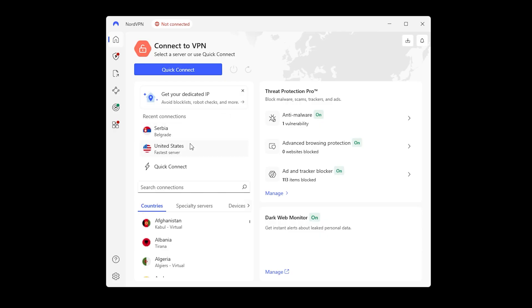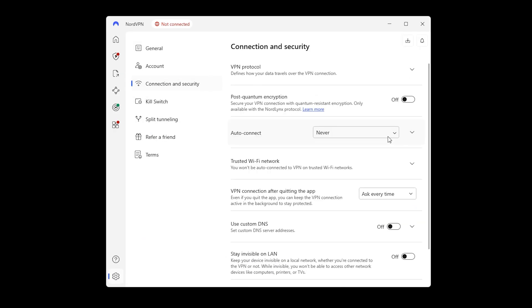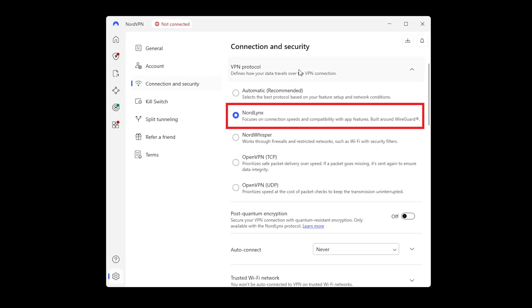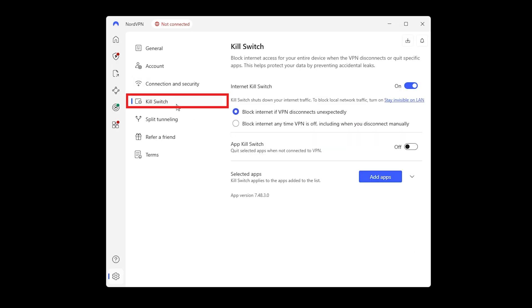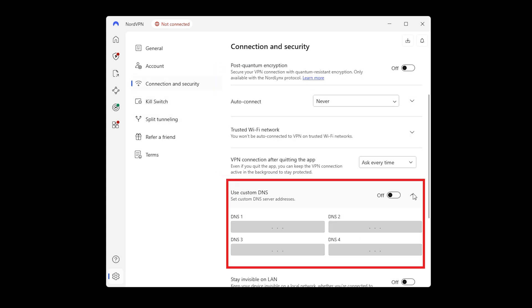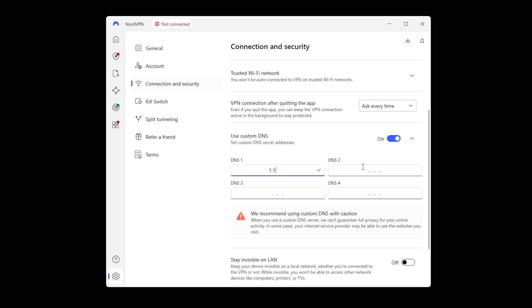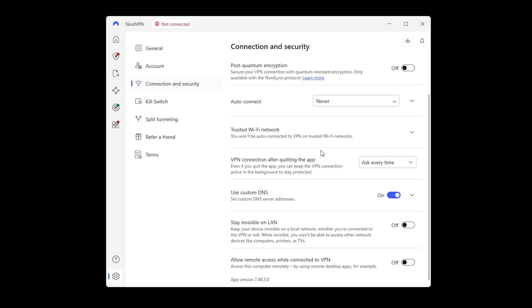And finally, we have NordVPN — the all-rounder that packs in just about every feature you could want on Windows 11. It runs on NordLynx, their version of WireGuard, and it is seriously fast, even if you're downloading big files or streaming in 4K. The Windows app is clean and reliable, with a kill switch, split tunneling, and the option to set custom DNS. It also has Smart DNS for streaming on devices that don't support VPN apps, which comes in handy if you want your TV unlocked too.